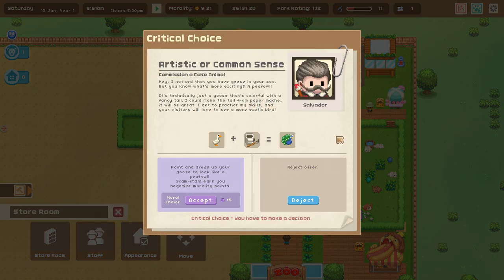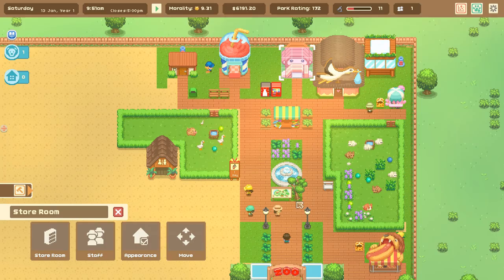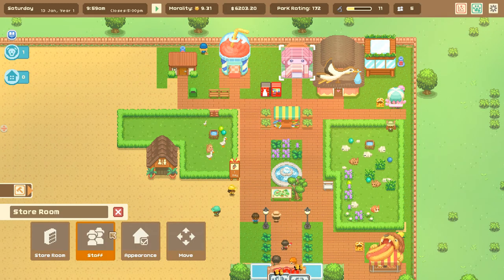A commission offer: 'I noticed you have geese in your zoo, but what's more exciting - a peafowl! It's technically just a goose that's colorful with a fancy tail made from paper mache. Take the goose, add paint, get a peafowl!' These are called Scamamals - they give us negative morality points but would attract more guests. I kind of want to accept it, but I'll reject it for now because it would confuse our breeding efforts. We're going to get a new goose anyway.